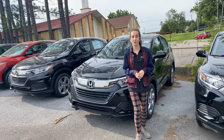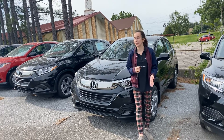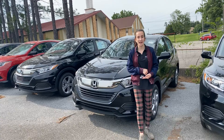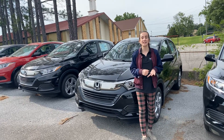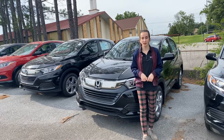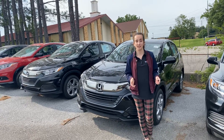Before I get into that, I wanted to share with you what we're doing as a dealership to keep you guys safe. We have a cleaning crew that's coming in every night and disinfecting the entire dealership. And then we are sanitizing again first thing when we come in in the morning, and then cleaning our workstations and the inside of the cars in between customers.